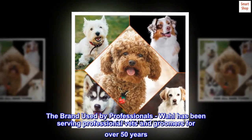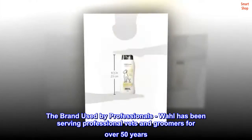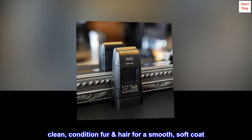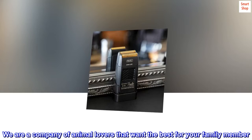The brand used by professionals. Wahl has been serving professional vets and groomers for over 50 years. Clean and condition fur and hair for a smooth, soft coat. We are a company of animal lovers that want the best for your family member.